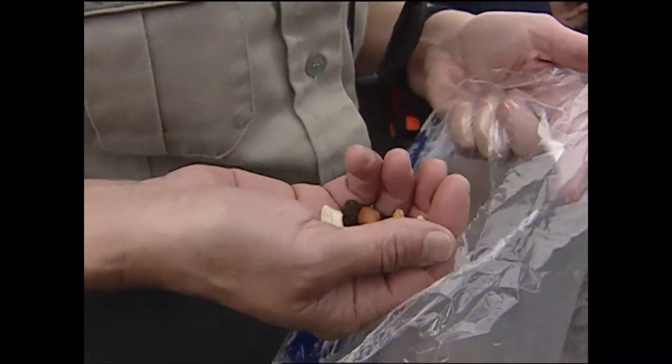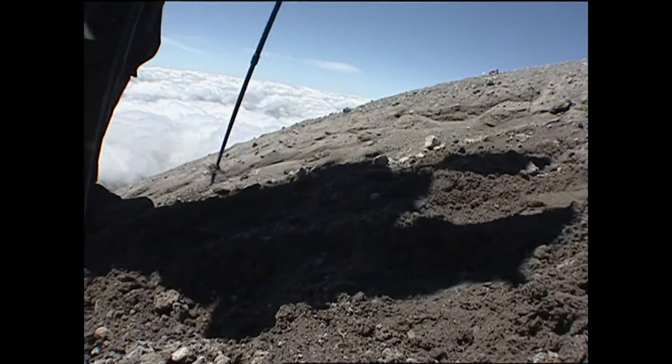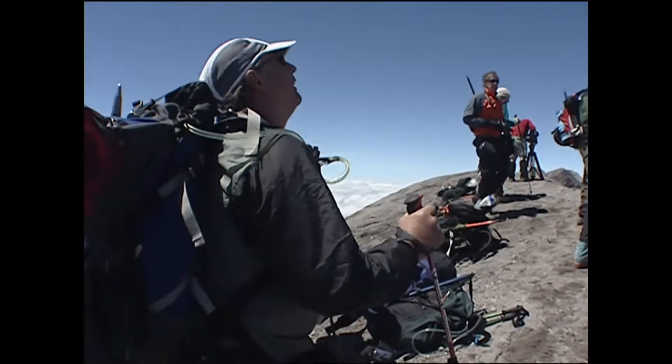Rangers say it's the key — the math works: keep fueled and hydrated. Popping through the clouds, the last pitch brings us to the 8,300-foot summit.